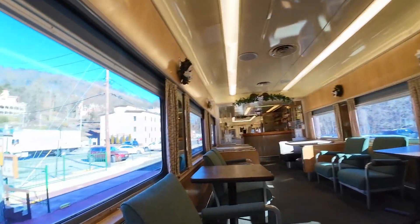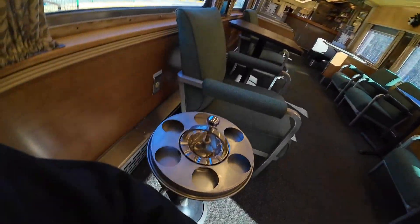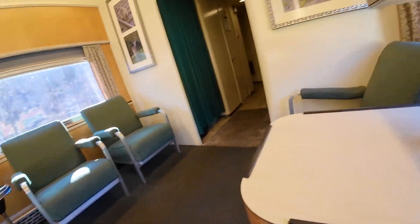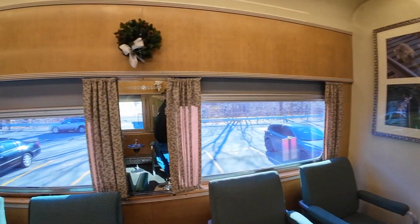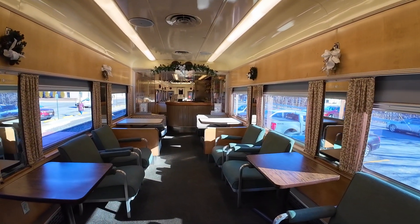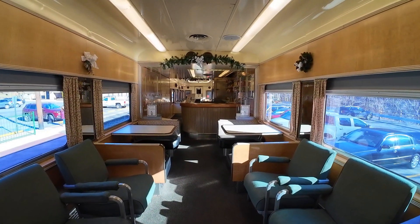You can look out the windows on either side, and you've got end tables for your stuff. This car is heated and air-conditioned — the windows do not open, but you will be comfortable year-round. It rides very smooth and very quiet.